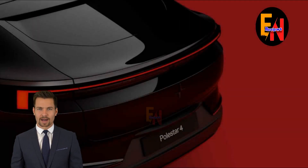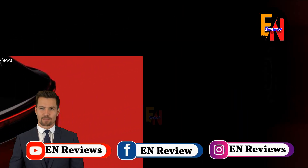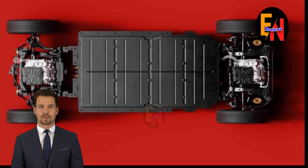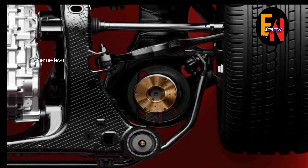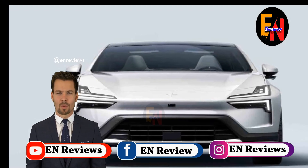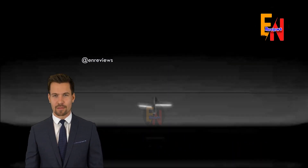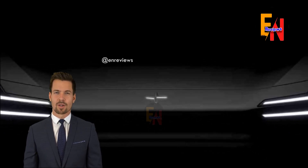The Pulsar 4 rides on the SEA modular EV platform of parent company Zhejiang Geely. The platform made its debut in 2021 in the 001 hatchback from fellow Zhejiang Geely brand Zeekr, and it comes with up to 536 horsepower in that model as well. The biggest battery is a 102 kilowatt-hour unit, which for the single motor variant is estimated by Pulsar to deliver an EPA-rated range of more than 300 miles. Other features include charging capacity of up to 200 kilowatts and bi-directional charging.